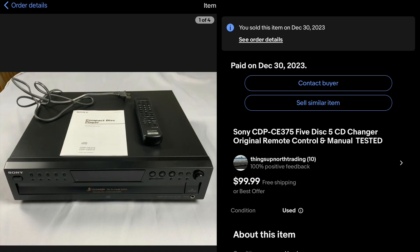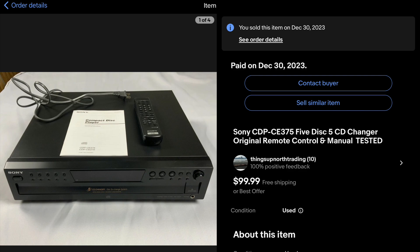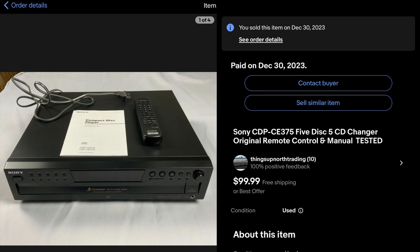I was able to get this Sony 5-disc CD changer at a thrift store for $20, which was a little more than I wanted to spend, but I had looked it up and it was selling well. It sold within an hour of me posting. Anything you can turn $20 into $100 on in just a matter of hours, I can go for that.